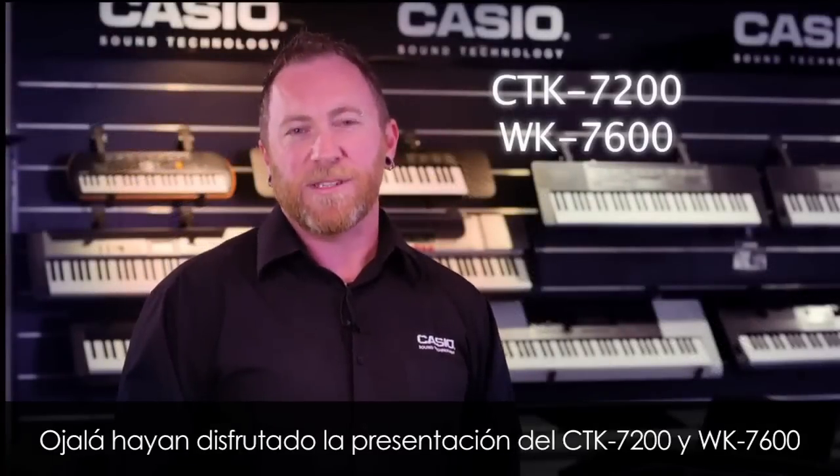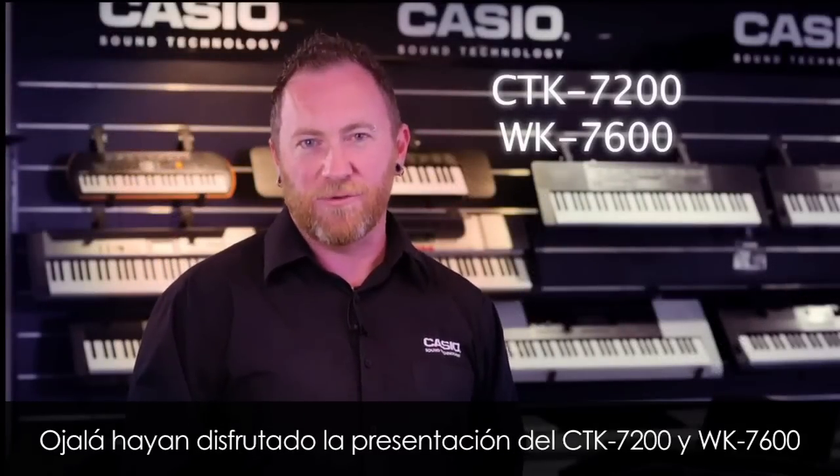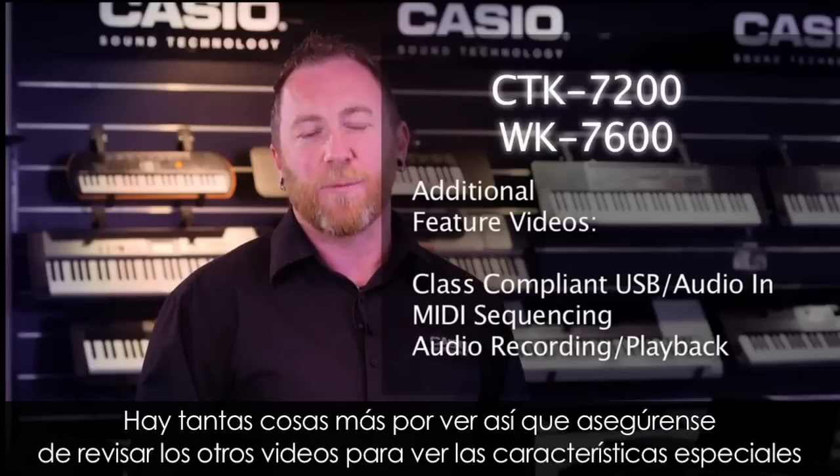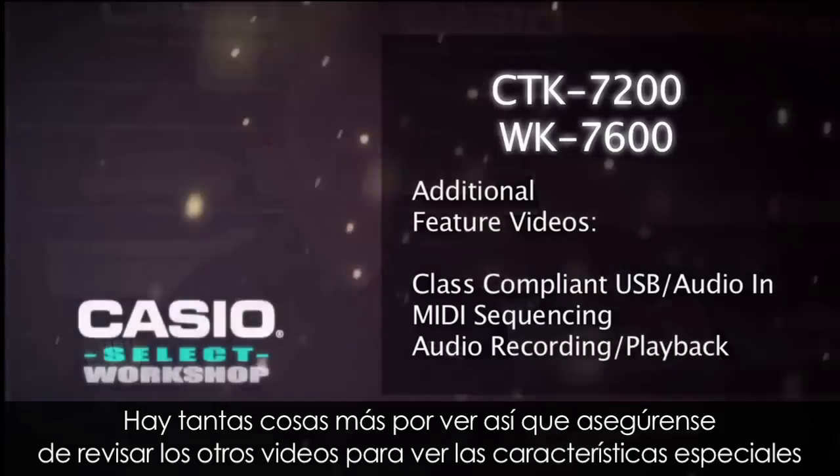I hope you've enjoyed today's presentation on the CTK7200 and WK7600. There's so much more these models can do, so please be sure to check out our other videos for the other special features.